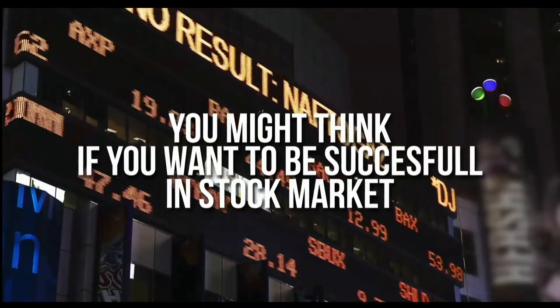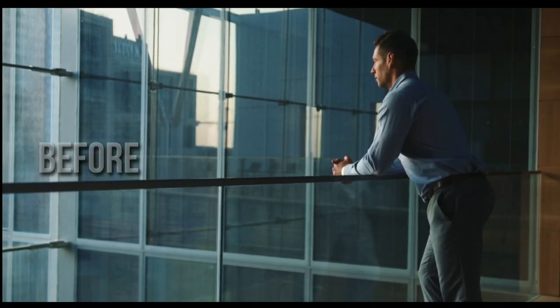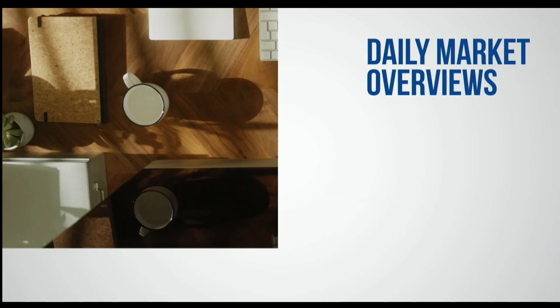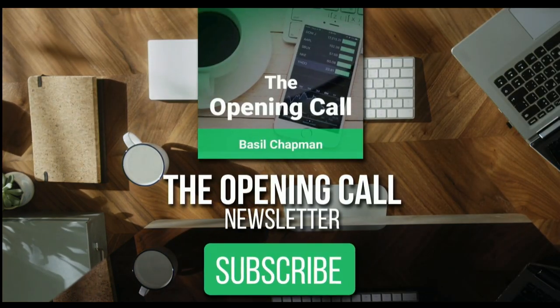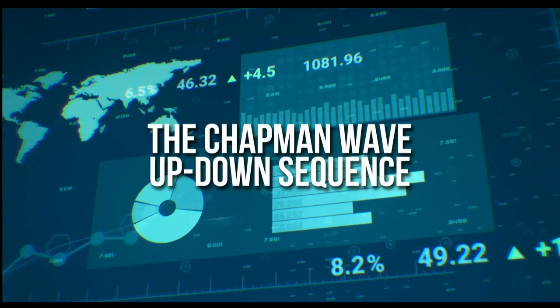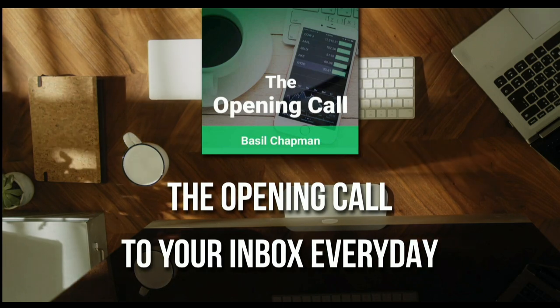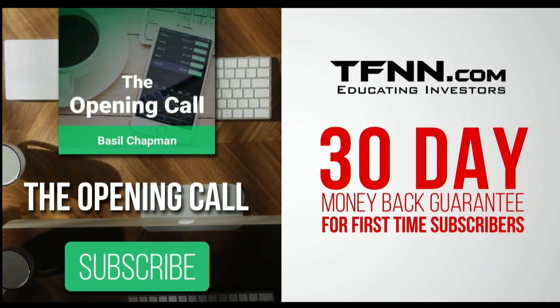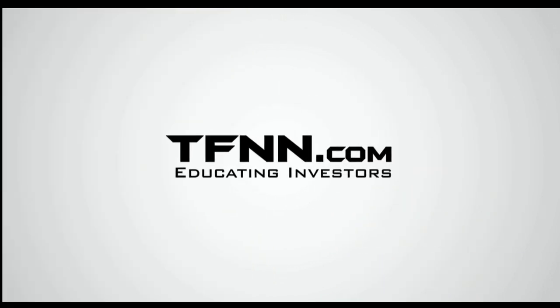You might think that if you want to be successful at trading in the stock market, you're going to need a crystal ball. Like any endeavor in life, before you decide it's impossible, get some advice from the experts. For daily market overviews that give you direction on the key indices, selective stocks, and commodities, subscribe to the Opening Call Newsletter at TFNN.com. The Opening Call Newsletter is written by Basil Chapman, creator of the trading methodology known as the Chapman Wave. First-time subscribers get a 30-day money-back guarantee.